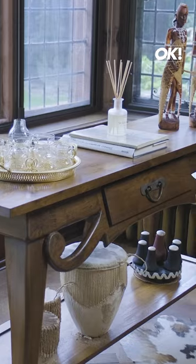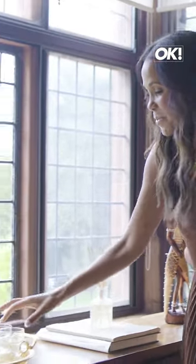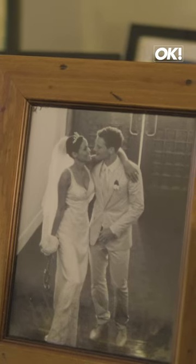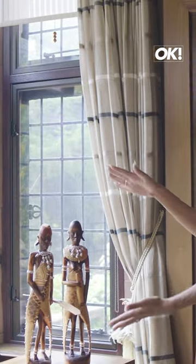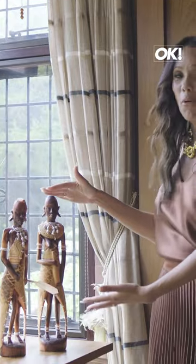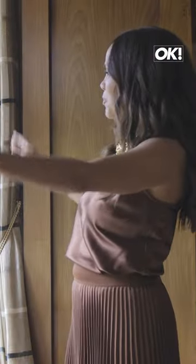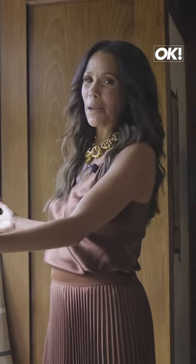There's a little hint to my husband's culture in this room as well. This glassware — they're antiques from Finland. My husband is Finnish and I think it's really nice to mix it with these statues that I bought in Africa. I just think they look really powerful and I love the backdrop of this window.